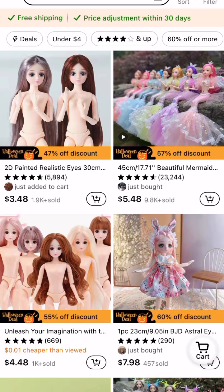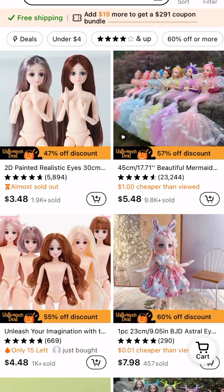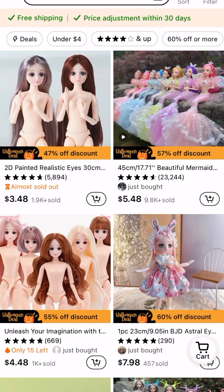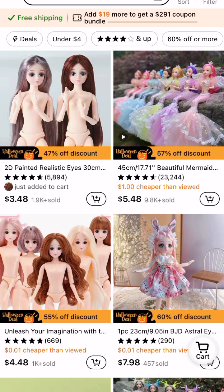Hi, I'm Rachel and today I'm going to be going over some more Temu dolls as I wait for my dolls to arrive. So you might be seeing some dolls that I might order in the future.